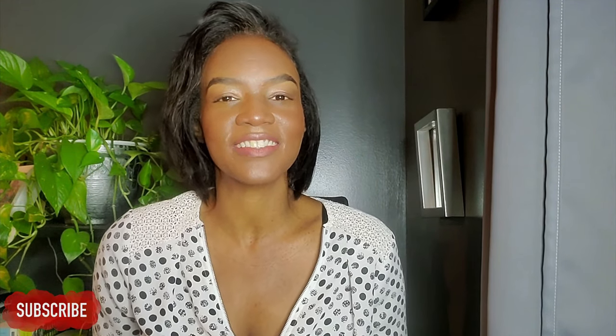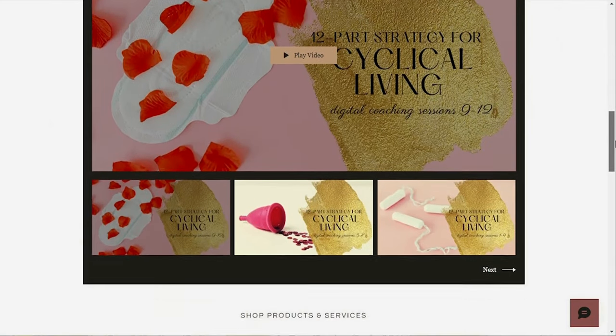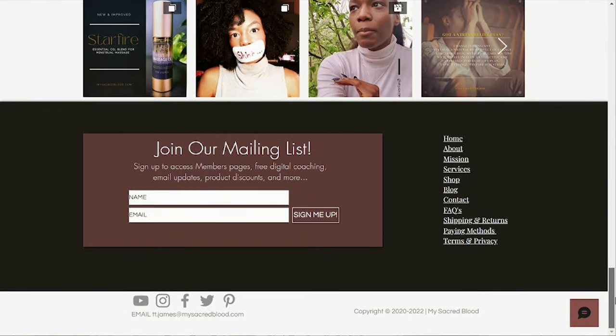Hi, it's TT here from My Sacred Blood. Welcome or welcome back to the only channel on YouTube that focuses exclusively on truly holistic menstrual care. It's been a while since I've posted a video here on YouTube, but I am still active on the website. Go to mysacredblood.com to become a member to stay up to date. If you are already watching this from the website, consider becoming a member or joining the mailing list by filling out that little form below.